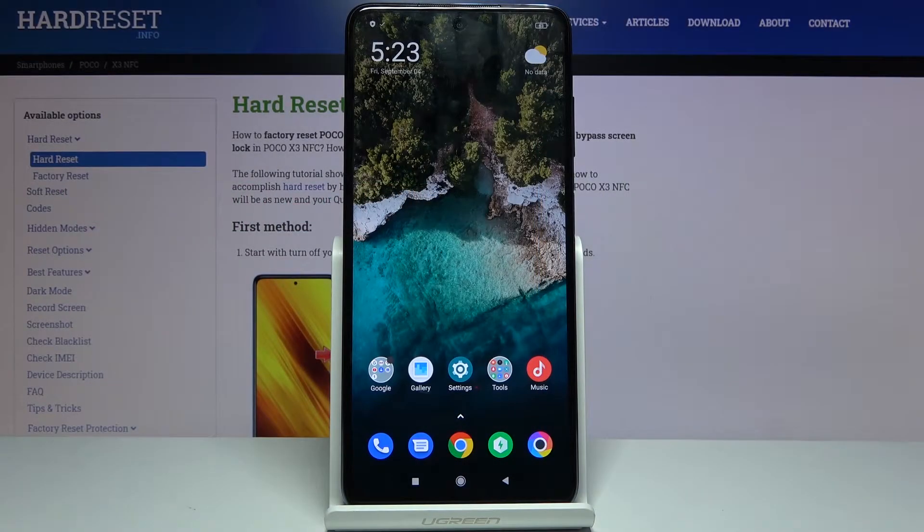Welcome! My name is Poco X3 and today I'll show you how to enable and set up the portable hotspot.